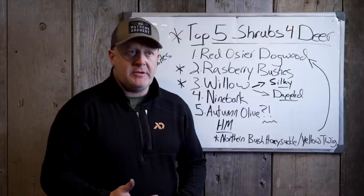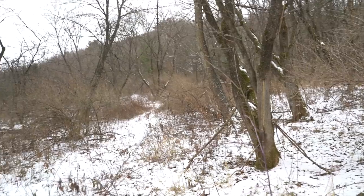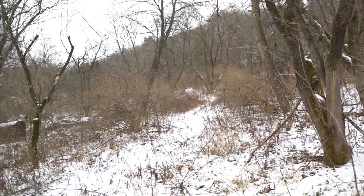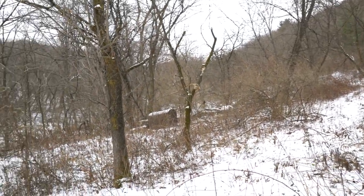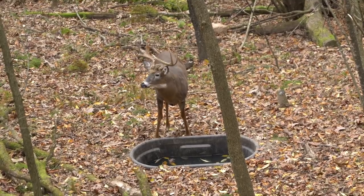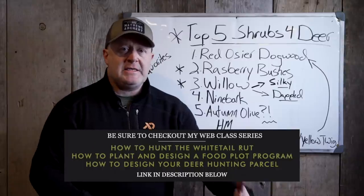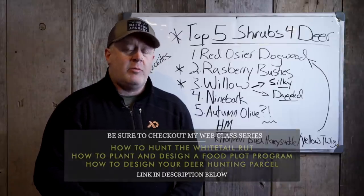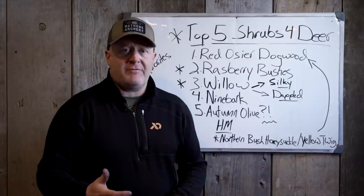Shrubs are different. Shrubs provide that necessary side cover. Deer live around and crave side cover. Side cover produces food sources, but it also produces visual screening. Side cover can be in the form of hardwood regeneration — you can't see through it, so it's some type of cover. Once it gets older and it's pulled timber, you can see right through it and it's not really offering much cover.